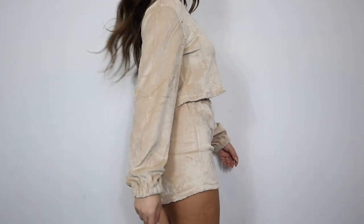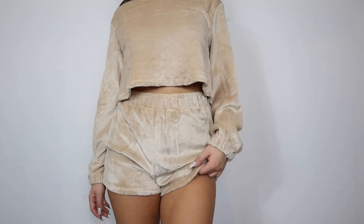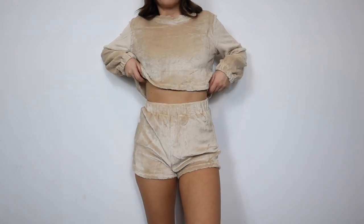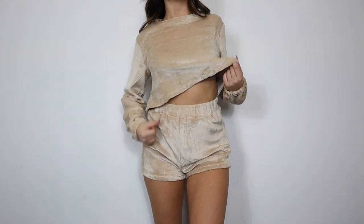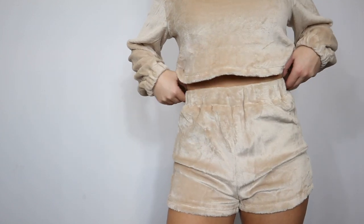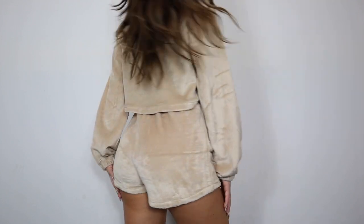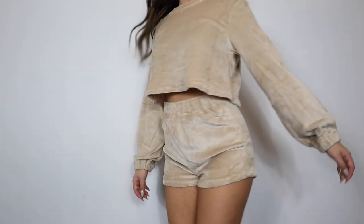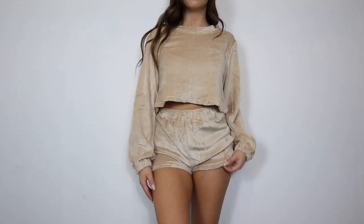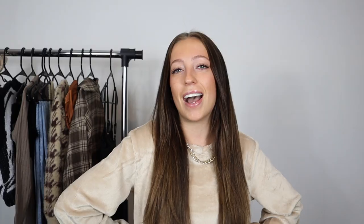I sized up and picked this up in a medium because I like my lounge sets a little oversized, but I would say this one runs quite small — it definitely feels like a typical size small. I would absolutely recommend sizing up, and if you want it oversized, size up even more. The shorts are high-waisted and a little short style — it's honestly a great lounge set that I will definitely be wearing around the house.